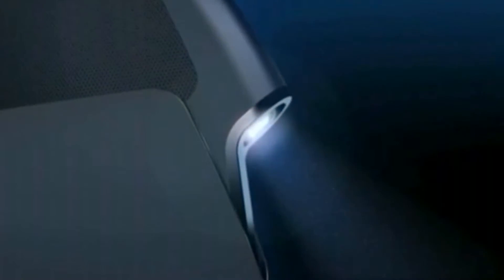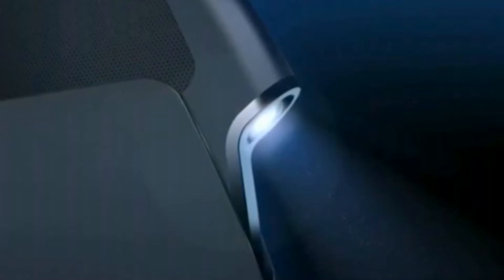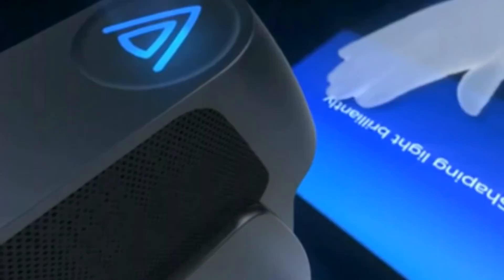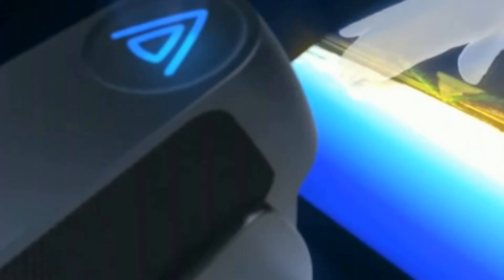Light Touch projects a 10-inch image onto any surface using a technology they call holographic laser projection. The image, with a resolution of 800x480, can be manipulated with your fingers thanks to infrared sensors that detect movement.